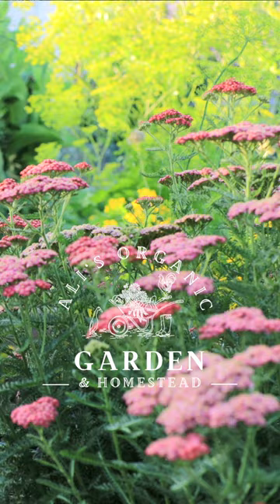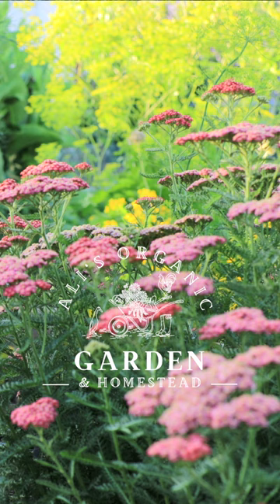Yarrow is one of my favorite herbs — it has so many uses. Even if I weren't to use it medicinally, I love it in the garden because it attracts bees and butterflies, and it's really pretty in bouquets as well.